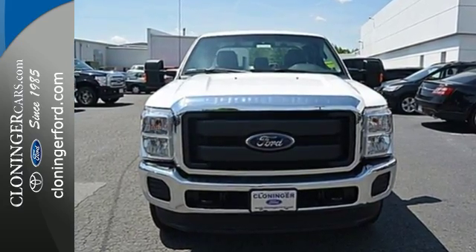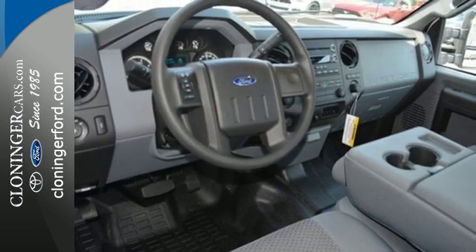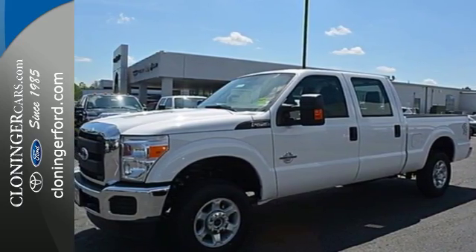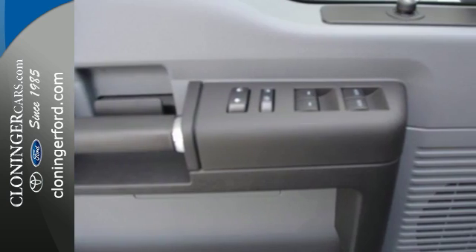From the built Ford tough frame to the torque shift heavy duty 6-speed select shift automatic transmission, the trailer tow package to the pickup box and cargo area lights, MyKey to the AdvanceTrac with roll stability control — this is a truck that handles whatever you throw at it, or more appropriately, whatever you hook up to it.